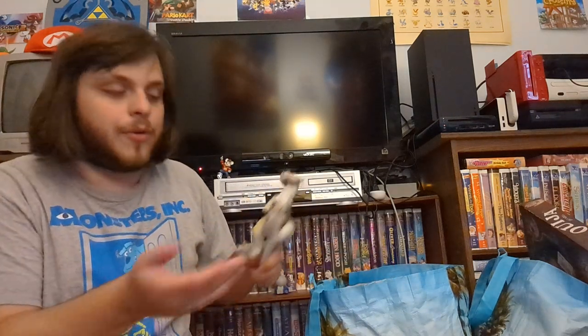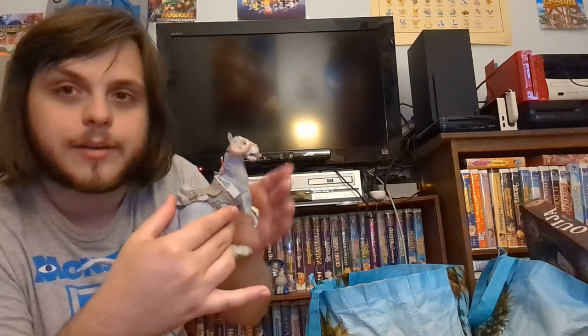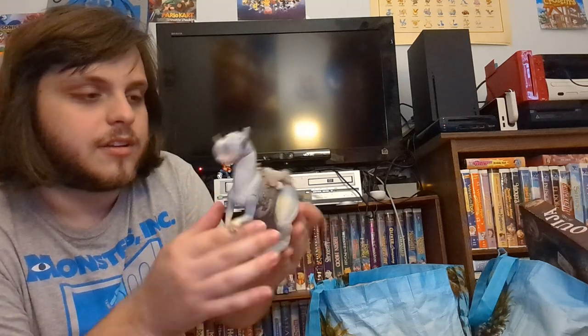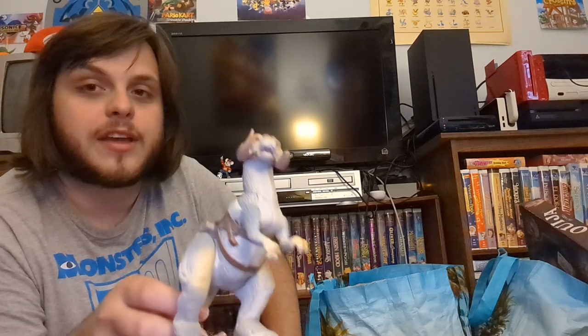Here's something that might make my whole money back — look at this big tauntaun figure from Star Wars! If only it had a character to go on him. Look how big this thing is — it has moveability and it's from 1997, so this is a 90s Star Wars toy, pre-prequels. If any of you guys are interested, it'll be on my website and Mercari.